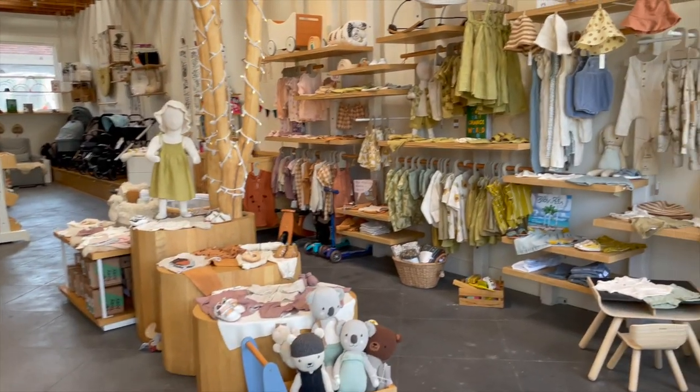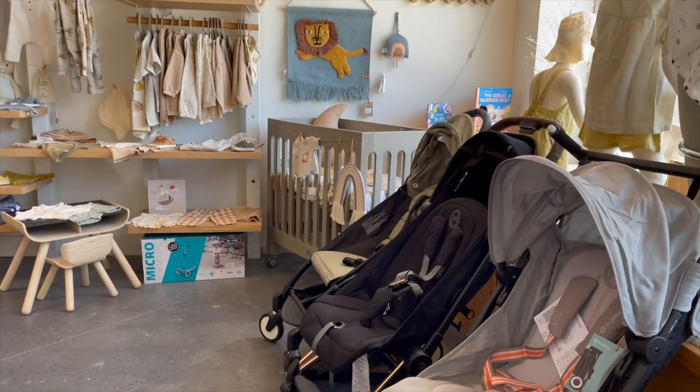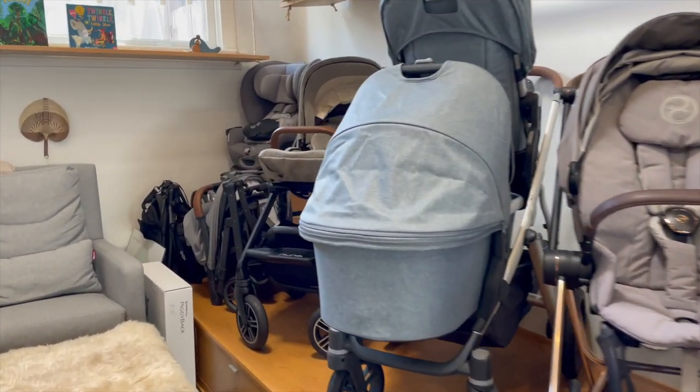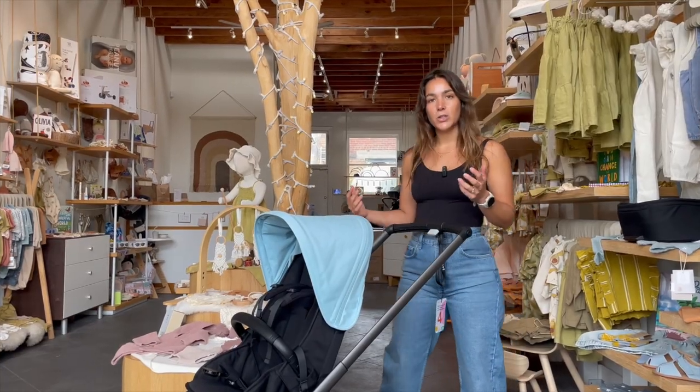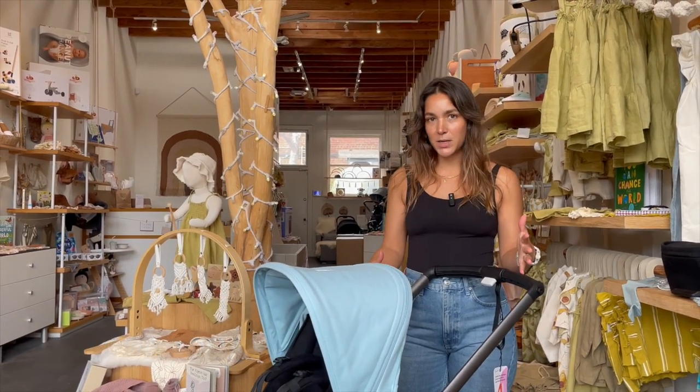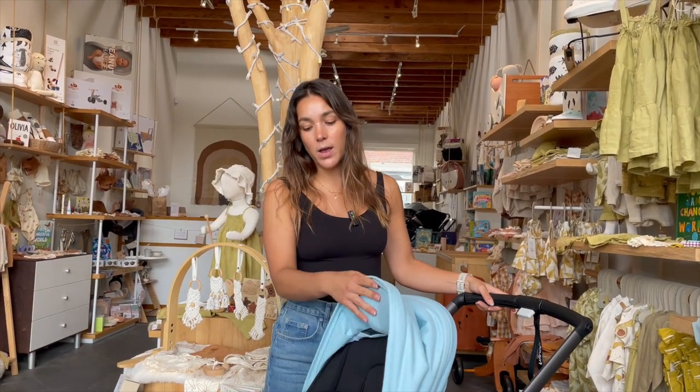I own a baby store in Santa Monica — it's a really cute shop where we carry mostly organic and sustainable things, and we have a lot of knowledge about strollers. If you're ever looking for a consultation to make this process easier, feel free to come by. If you're not in the area, we also have an online shop and can FaceTime you for consultations. We offer free car seat installations if you buy the car seat with us, and free local delivery and assembly. Stop by Caravan Vino in Santa Monica for a free consultation. Make sure to subscribe to the channel, like this video, and thank you so much for watching!